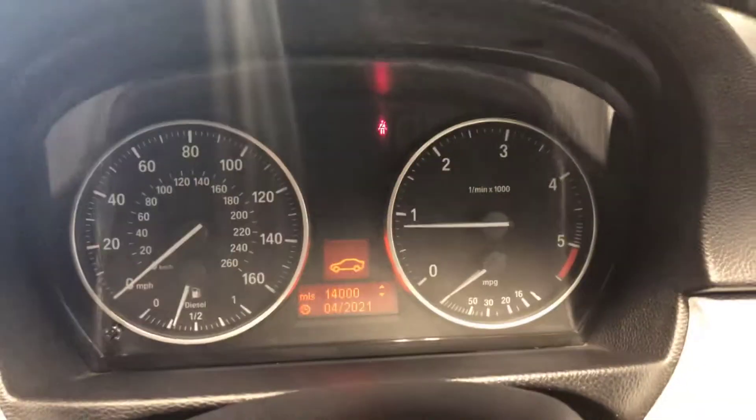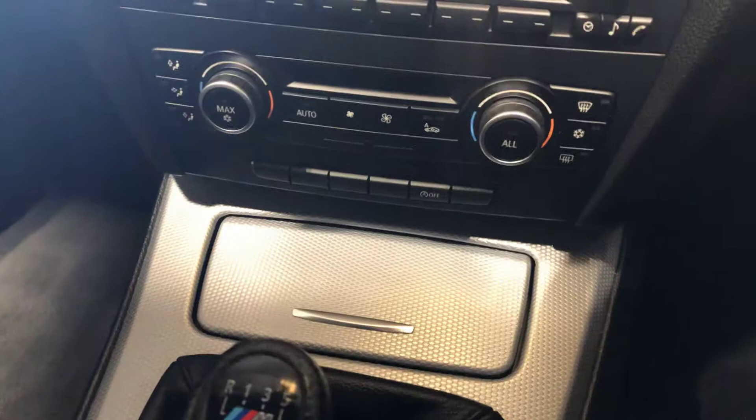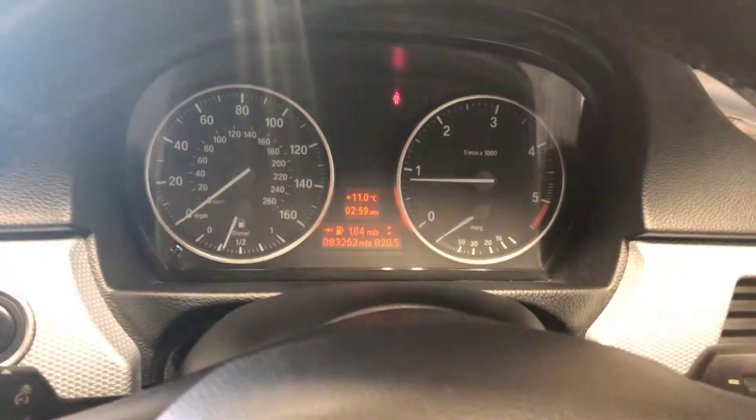It's just been serviced as well. It's got a full year's MOT with no advisories. Has climate control and cruise control. Just a very, very nice car and unusual in the one owner from new.